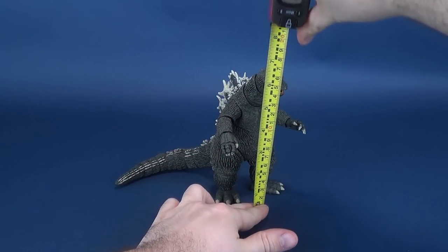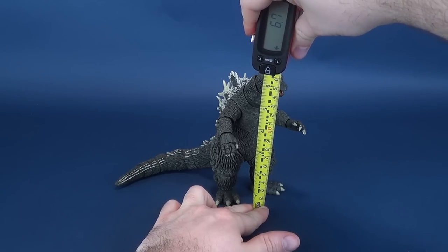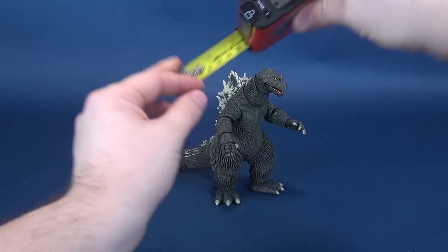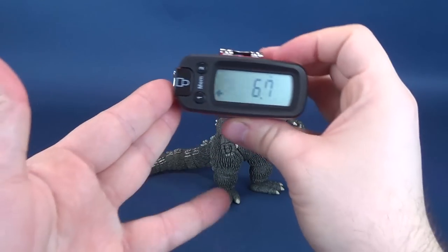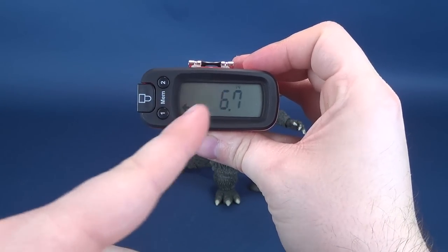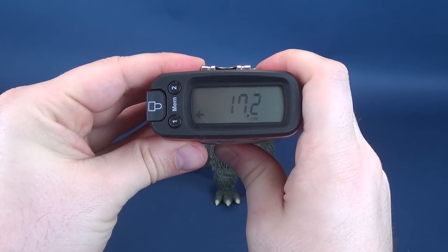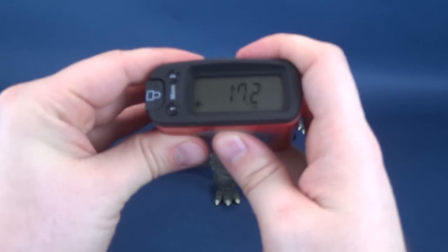To get this review underway, we're going to first figure out how tall Godzilla is. Starting with its feet, all the way up to the top of its head, Godzilla stands at a rather impressive 6.7 inches in height, which translates to 17.2 centimeters tall.